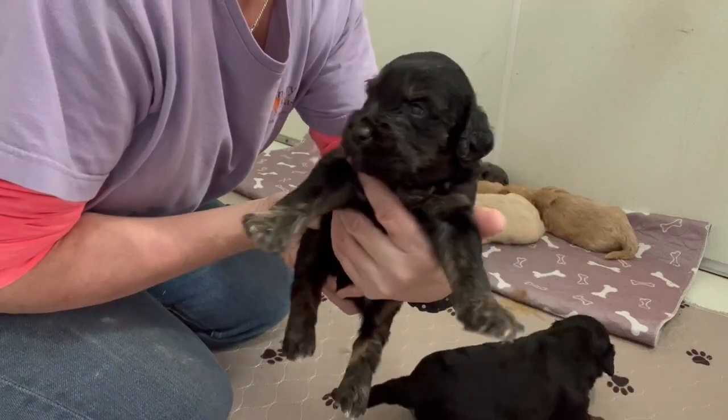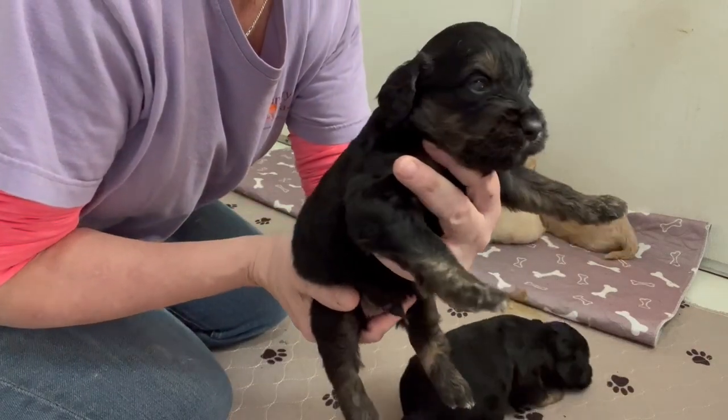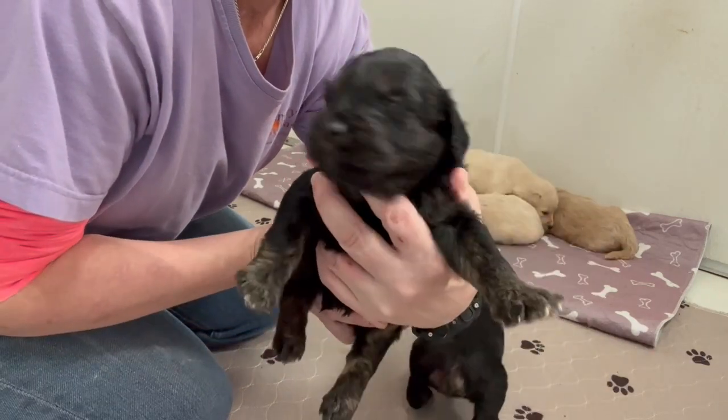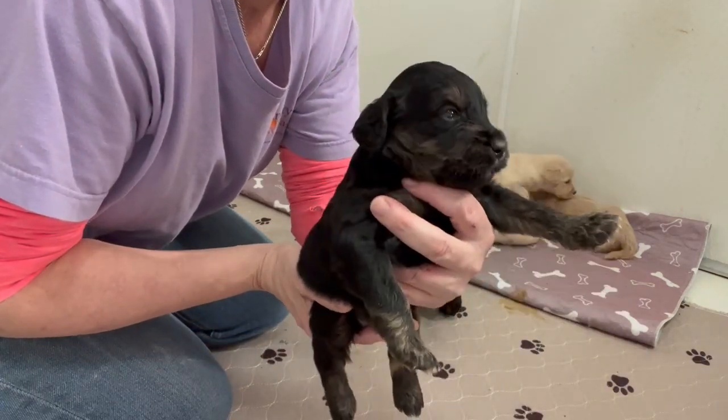Here is our phantom boy. You can tell he is definitely a little bit darker in his colors, but I love his little eyebrows. He has such expression with his little eyebrows.